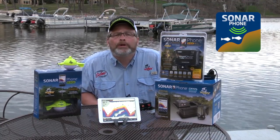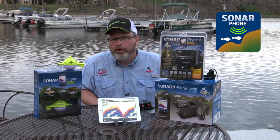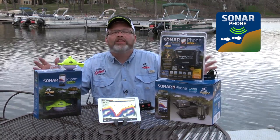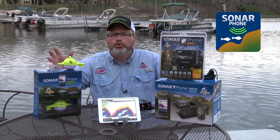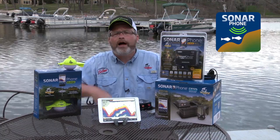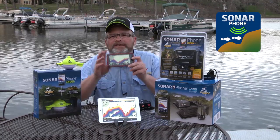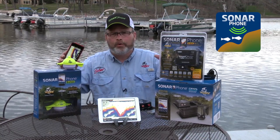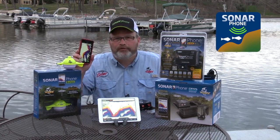Here it is folks, the biggest breakthrough in marine electronics in over 30 years, and it's from Vexilar. Vexilar is a pioneer in marine electronics and they've been doing so for the last 50 years. They know how to make sonar, and they've taken that knowledge and turned it into the world's first Wi-Fi fish finder for your smart device, totally transforming the marketplace. Now instead of spending thousands and thousands of dollars on a sonar system, you can get the best sonar on your smart device.